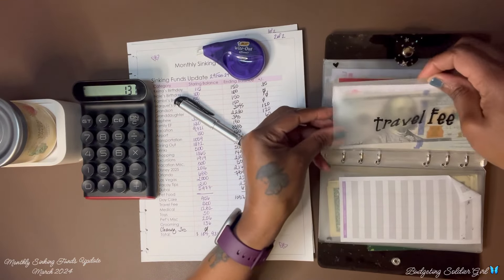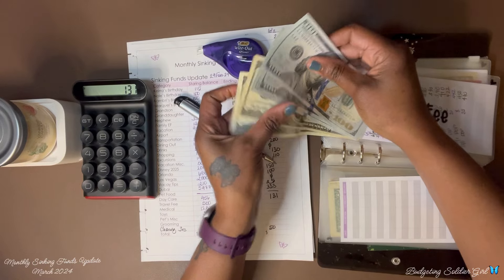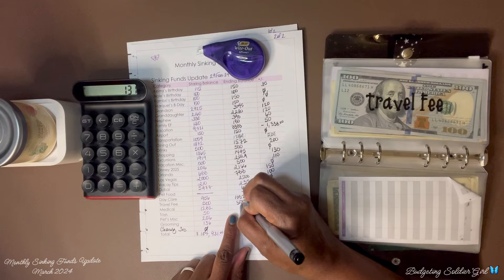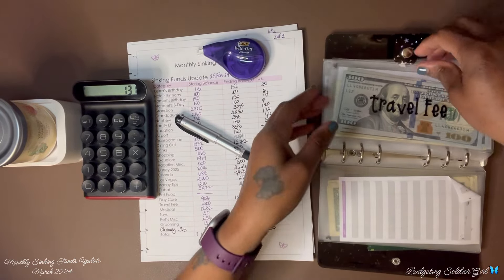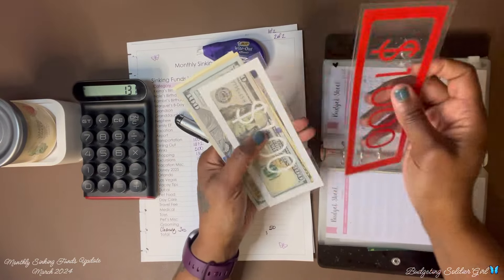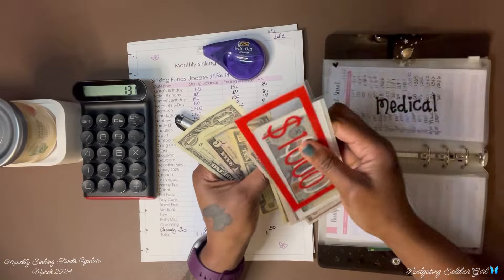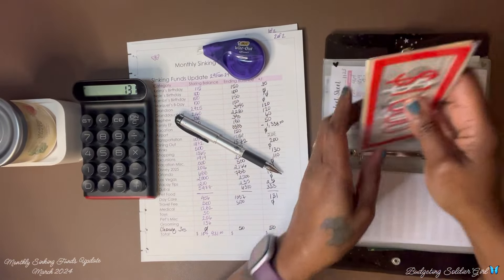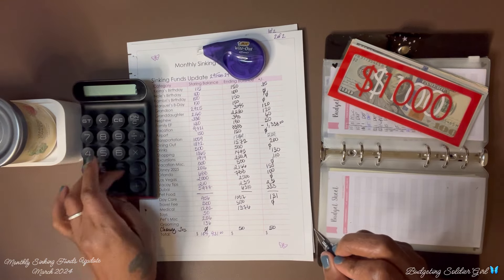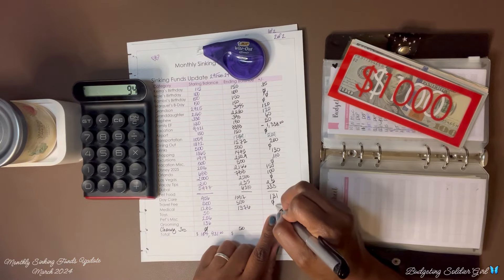Travel fee — we ended with $500 and we have $500, so we saved zero. Medical fee — we had $1,282 and now we have $1,376. So $1,376 minus $1,282 equals $94 saved.